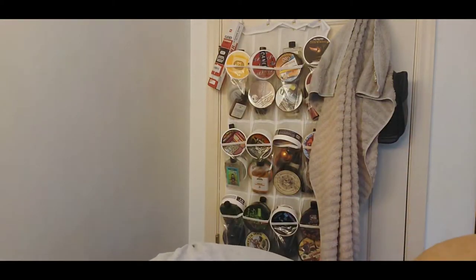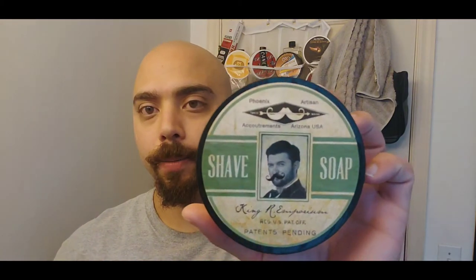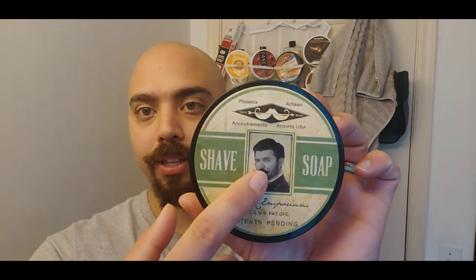Hey there, Faiaz with the Guzman channel. Thank you for tuning in. Today we'll be using some new stuff. To start, the shave soap and aftershave will be the PAA King Art Emporium that was made for Matt Pisarsic over at the Razor Emporium. And as you can tell, it's got Matt Pisarsic right there with a comedic mustache just for fun.